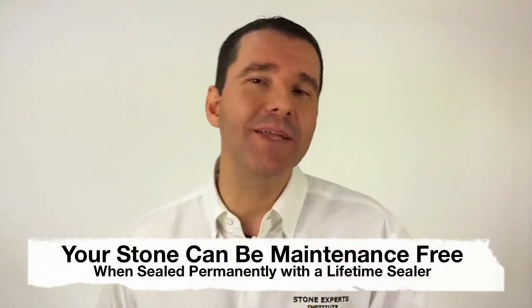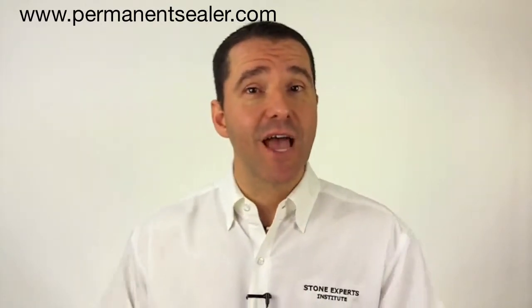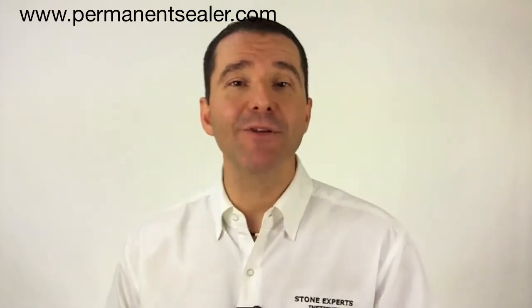To date, I only know of one maintenance-free permanent sealer available on the market, and that's the product I currently use to serve my clients. In my educational series, I'll show you everything you need to know about cleaning all your countertops. If you're interested in finding out how you can seal your stone permanently forever, please visit www.permanentsealer.com for more information. Thank you, and I will see you on the next video.